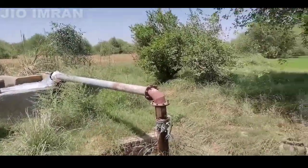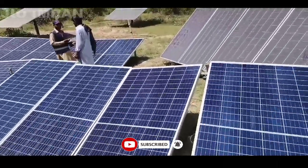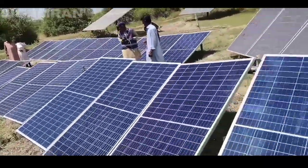This is the water. We have put it on the ground. Mashallah. This is the 430 watt. This is the latest technology.